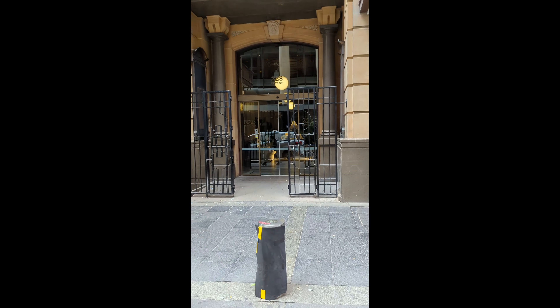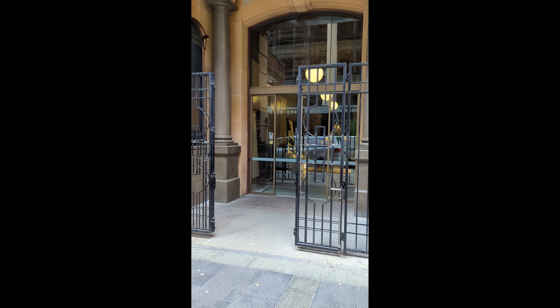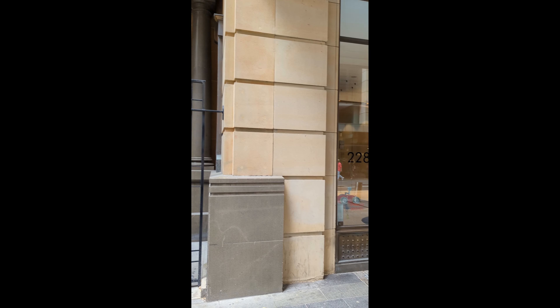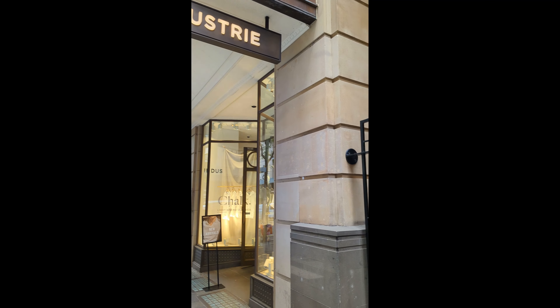More than just an address, it's a symbol of Sydney's enduring spirit. As the city continues to evolve, this landmark stands as a reminder of where we've been and where we're headed.